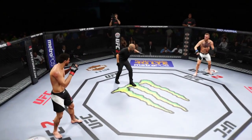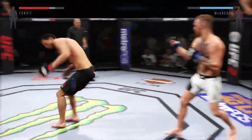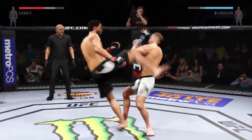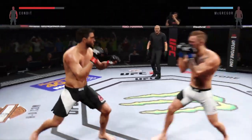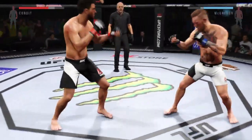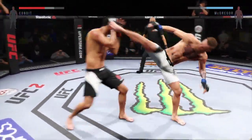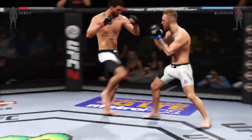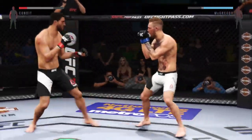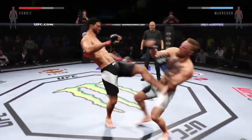Round two. Starting off this round, he might still be hurt. He's going to want to be defensive, move, avoid getting hit, and try to recover. Head kick. Gigantic kicks. Head kick. Solid right hand. He connects with the head kick — big head kick.